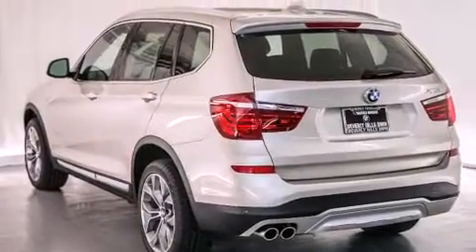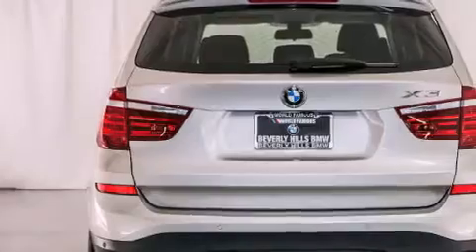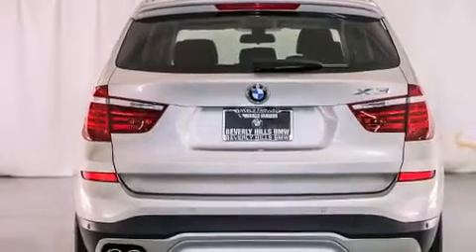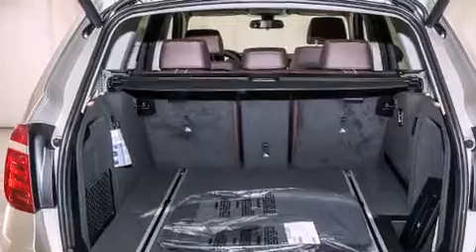Its top features and packages include the premium package, the driver assistance package, a navigation system, BMW apps, a rearview camera, comfort access, a power moonroof, a smartphone adapter, commercial-free satellite radio, and X-Drive. The heated seats can warm you up in seconds, keeping you and your passengers comfortable the whole trip.